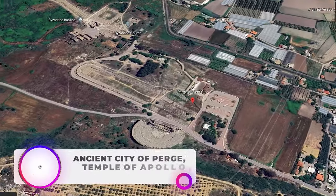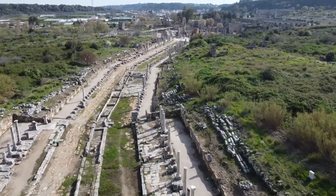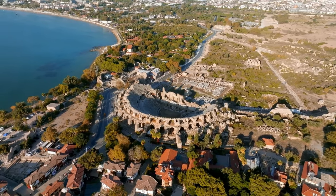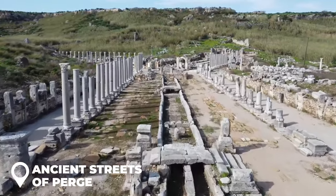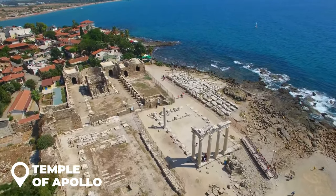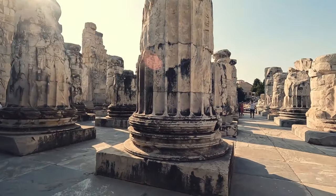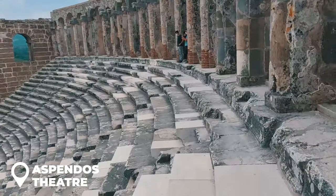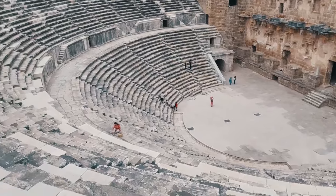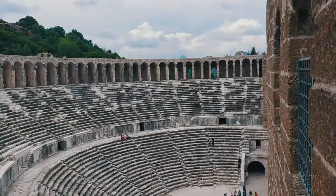Day 4 - Ancient City of Burge, Temple of Apollo, and Aspendus Theatre. Day 4 promises to be an unforgettable one as you explore the ancient city of Burge, the Temple of Apollo, and the world-renowned Aspendus Theatre. Walk through the ancient streets of Burge, once a thriving Roman city that is now beautifully preserved. Make your way to the Temple of Apollo, said to be one of the most significant religious landmarks of its time, and take in the grandeur of its ruins. Finally, finish your day at the Aspendus Theatre, known for its stunning acoustics and architectural brilliance, where you can marvel at the impressive Roman amphitheatre. Get ready for a day full of adventure, history, and culture.